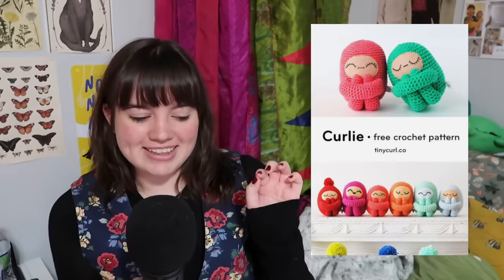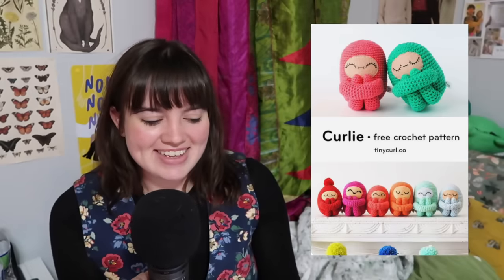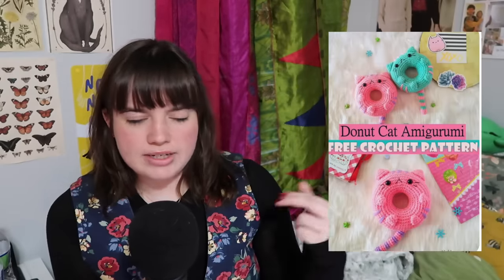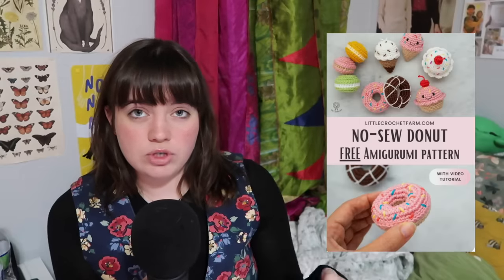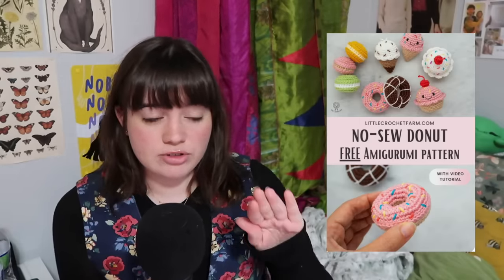These ones I found adorable — they're called curlies. They're like little people who hug their knees to their chest. I love it. I kind of want to make one now that I'm looking at it again. You can make a frog blob, which basically just looks like a frog with no legs or arms — that one's cute. You can make an avocado or a cat donut, or this no-sew donut pattern for those of you who don't like attaching different parts and just need a no-sew pattern.